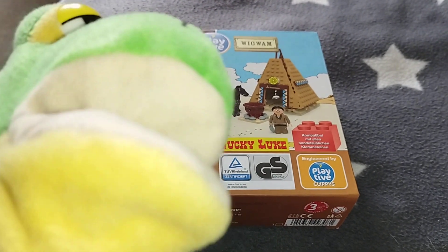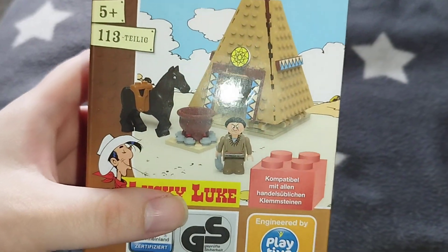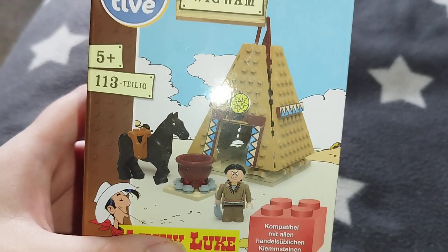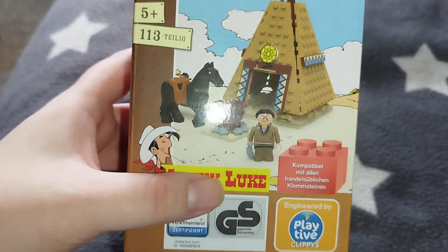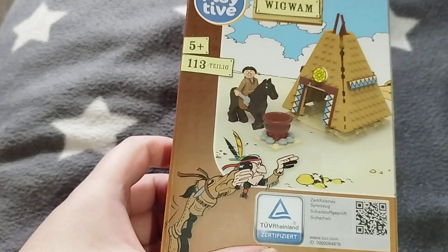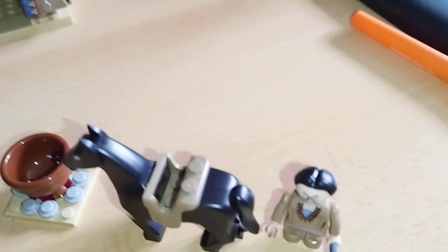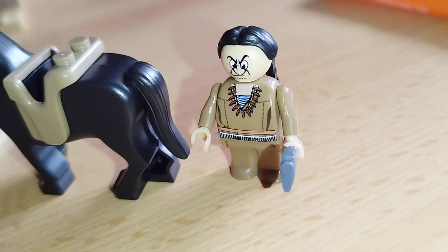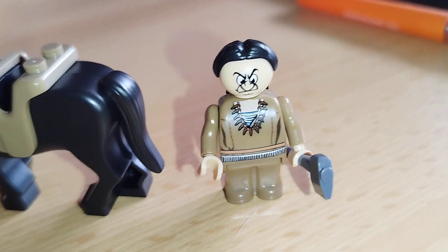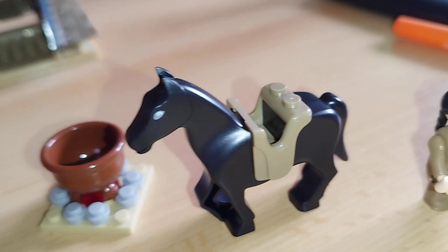So here you can see the package — this is a Playmobil set. Let's take a look at the actual set. Here is one Indian figure, and you can see he looks pretty good. And here is his horse.